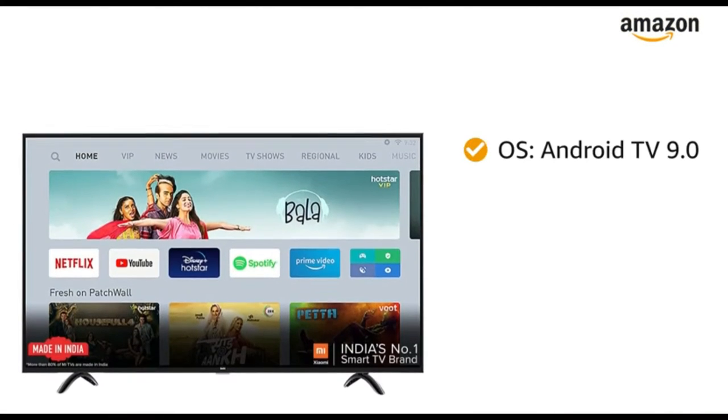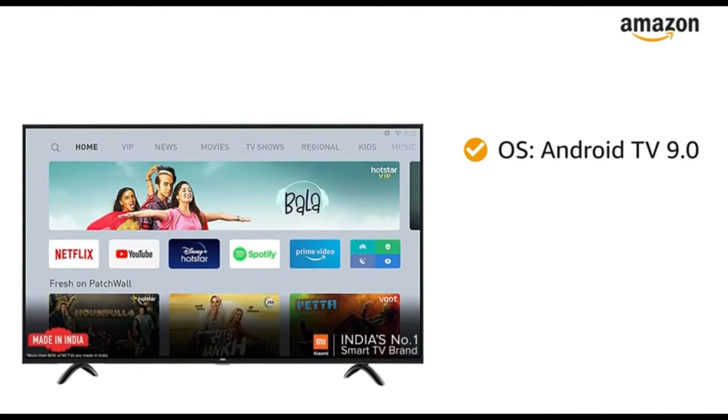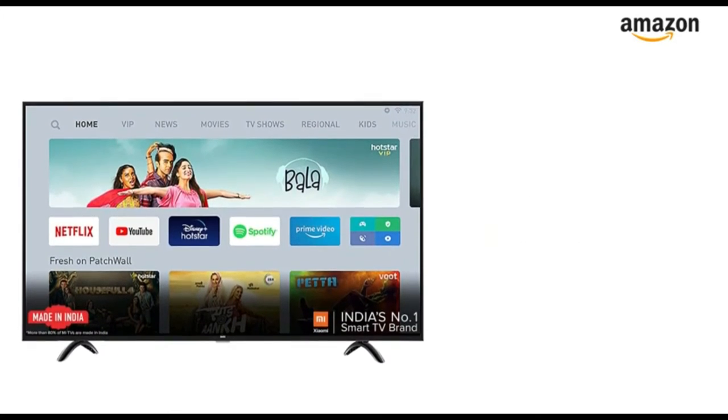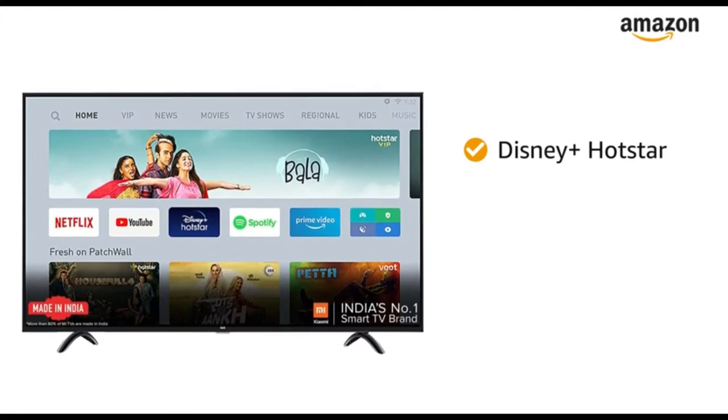Powered by Android TV 9.0 operating system and Patch Vault 3.0, this TV supports Netflix, Prime Video, Disney Plus, Hotstar, and more.